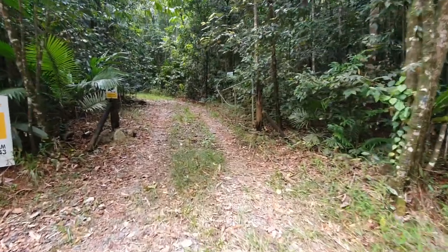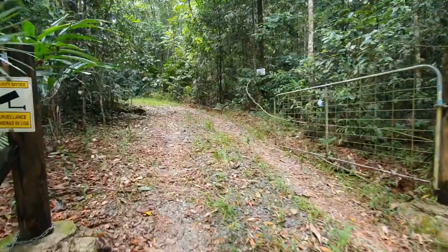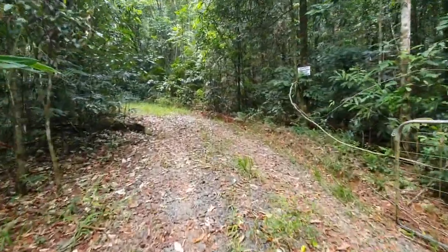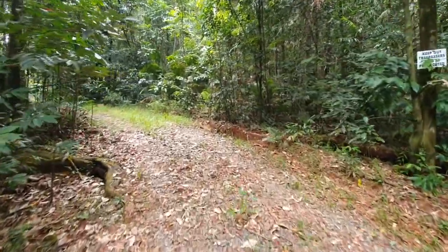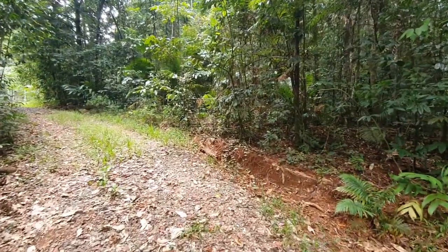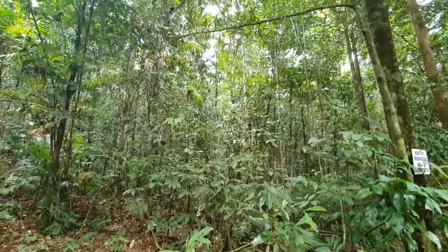This is a 1.19 hectare block, or just shy of 3 acres — actually 2.9 acres. Have a look at this private little driveway entry. It is graveled and surrounded on both sides by absolutely stunning rainforest.